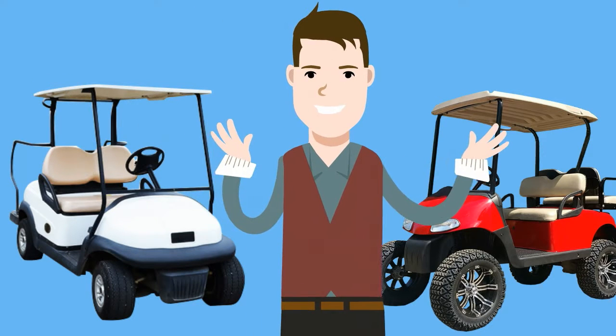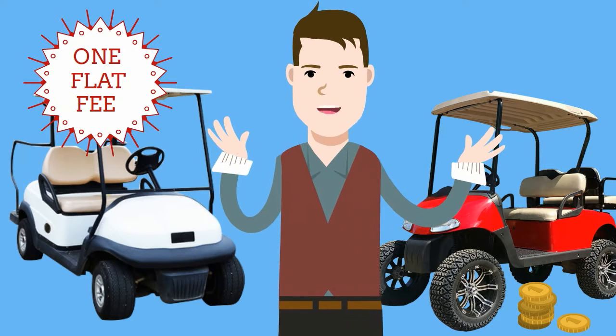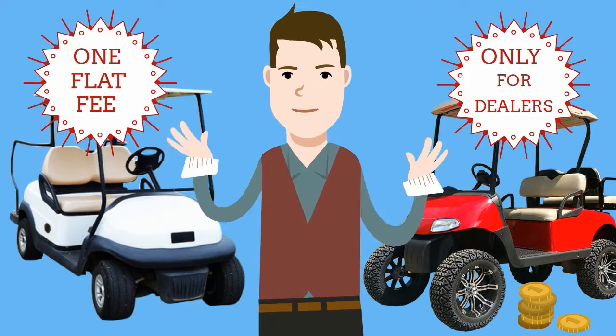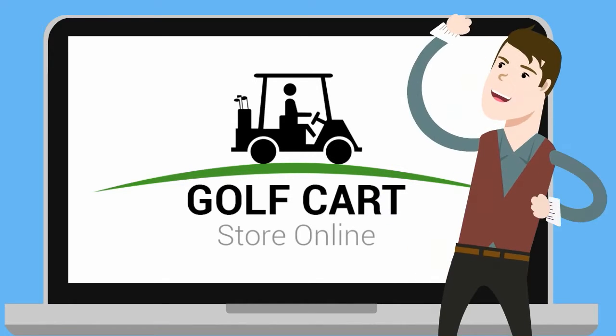All this for a small flat fee each month that is not expensive. If you sell one or a hundred carts, it's one flat fee. This is the best value on the web designed only for golf cart dealers. Our goal is to help you sell more carts, period. Become a Golf Cart Store Online registered dealer today. Click below to sign up.